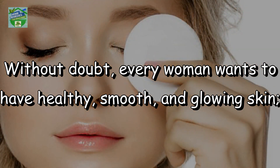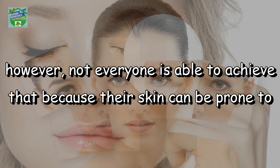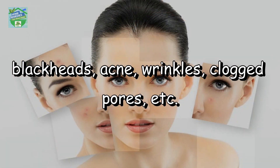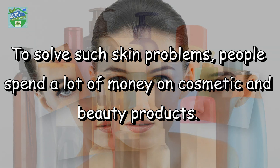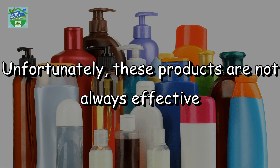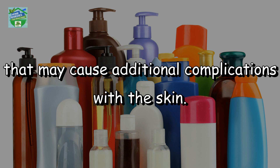Without doubt, every woman wants to have healthy, smooth and glowing skin. However, not everyone is able to achieve that because their skin can be prone to blackheads, acne, wrinkles, blocked pores, etc. To solve such skin problems, people spend a lot of money on cosmetic and beauty products. Unfortunately, these products are not always effective and most of them contain a variety of harmful chemicals that may cause additional complications with the skin.